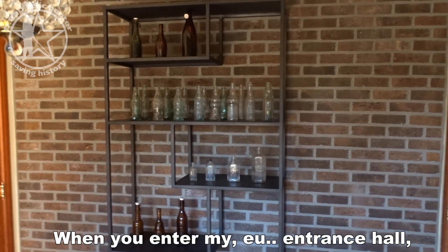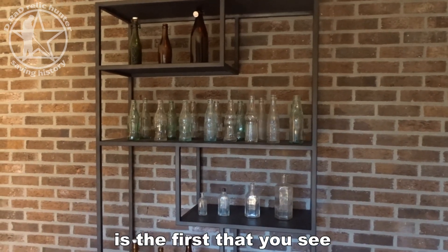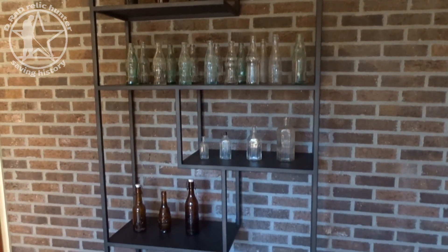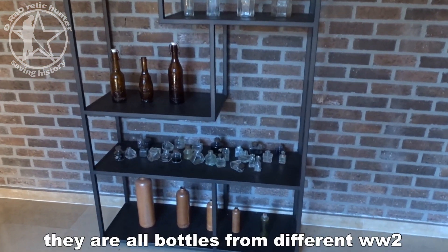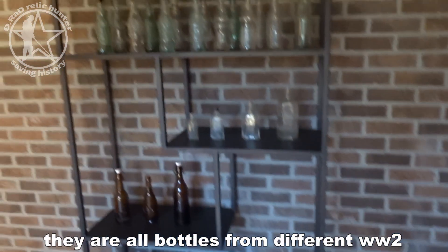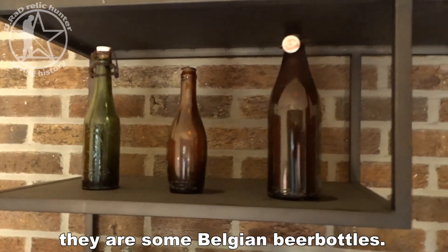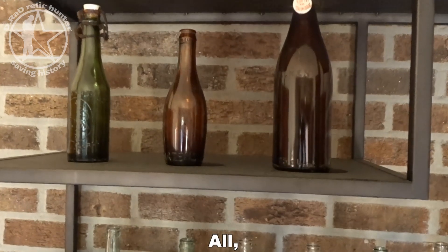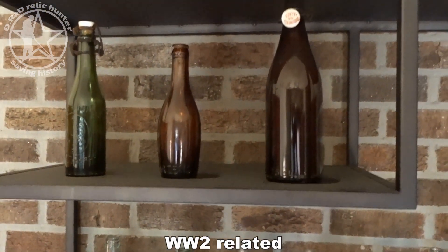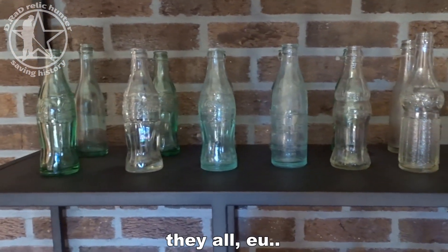When you enter my entrance hall, this display is the first that you see. All bottles there are from different WW2 dumps, and on top you see some Belgian beer bottles, all WW2 related.